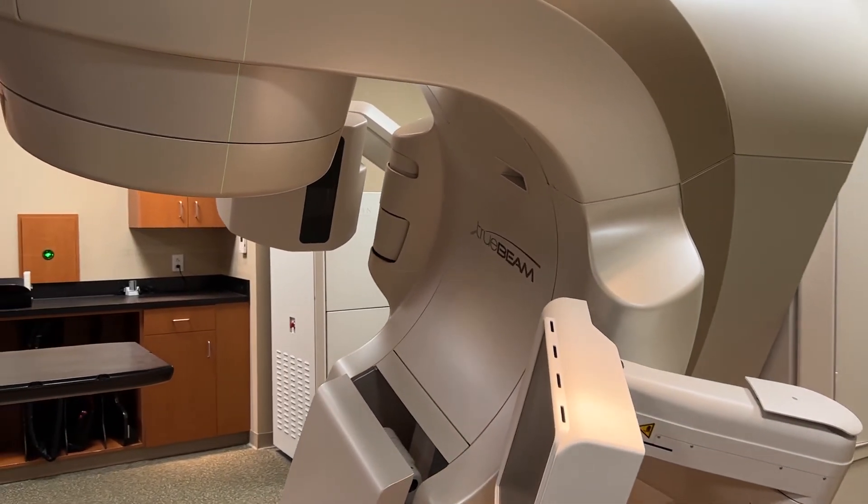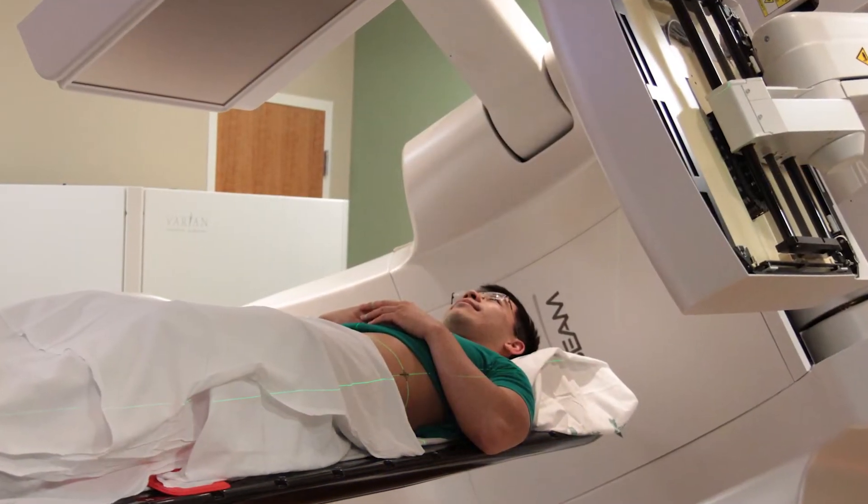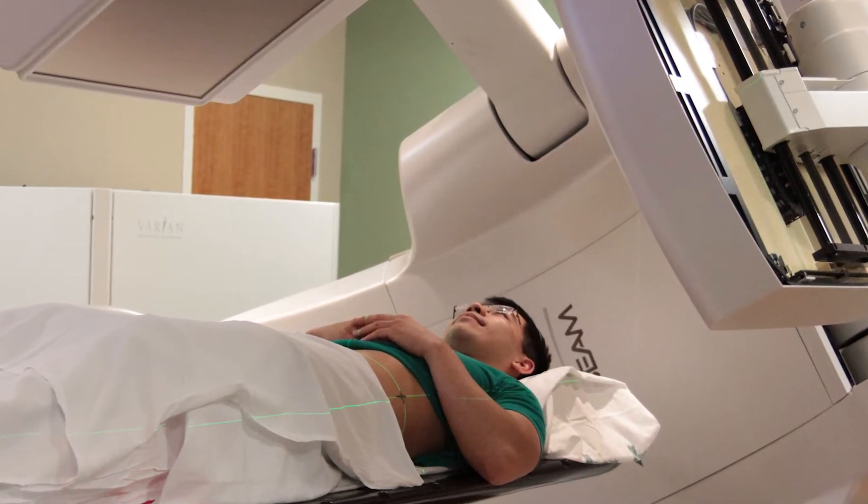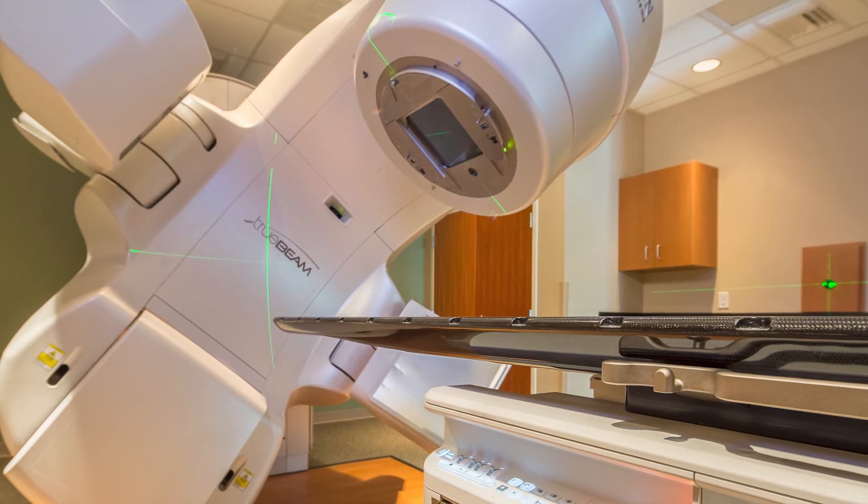The patient will come in and lay on the table and they will be positioned — what we call triangulation — typically with marks either on their body, on their face with a mask, or brain. Then we would typically image that patient, do some alignment for imaging purposes to verify setup, and then we would begin treatment.